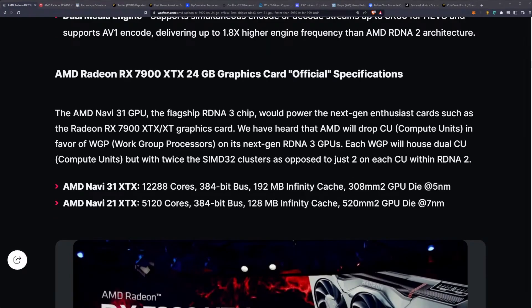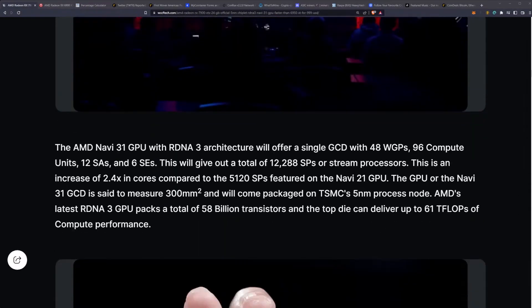The AMD Navi 31 GPU, the flagship RDNA 3 chip, will power the Radeon RX 7900 XTX and XT. AMD is decoupling compute units in favor of workgroup processors, where each workgroup processor houses dual compute units with twice the SIMD32 clusters versus RDNA 2. The Navi 31 GPU will offer a single GCD with 48 workgroups, 96 compute units, 12 shader arrays, and 6 shader engines, giving a total of 12,288 stream processors — a 2.4x increase over the 5120 SPs on the Navi 21.